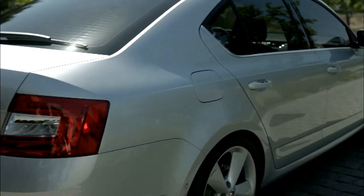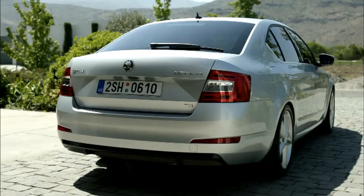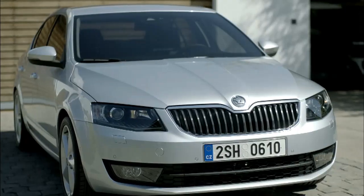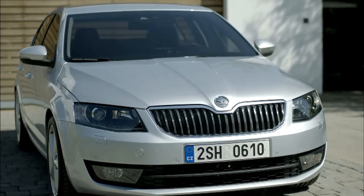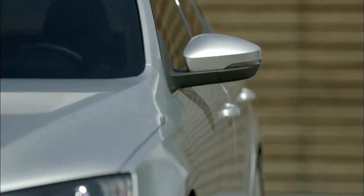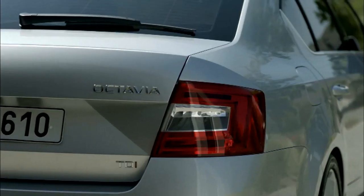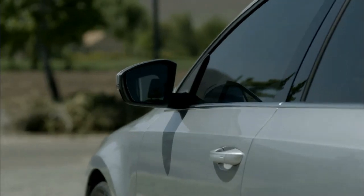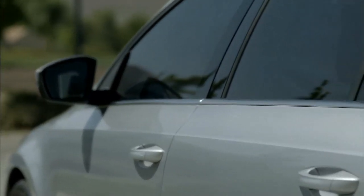However, the new Octavia abandons the curves of its predecessors in favor of a multitude of lines and sharp angles. The corners of the hood, the grille, and the headlights are all sharply defined, and the tailgate features high creases, showing that the design has not been simplified. The brand's designers are quite proud of their car, to which they attribute a sporty profile — though we won't go so far as to compare the Octavia's design to that of a coupé.